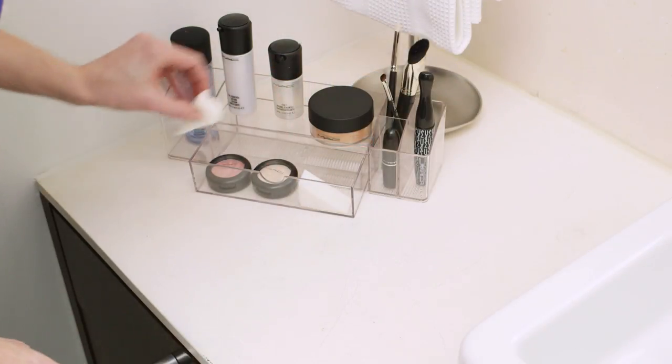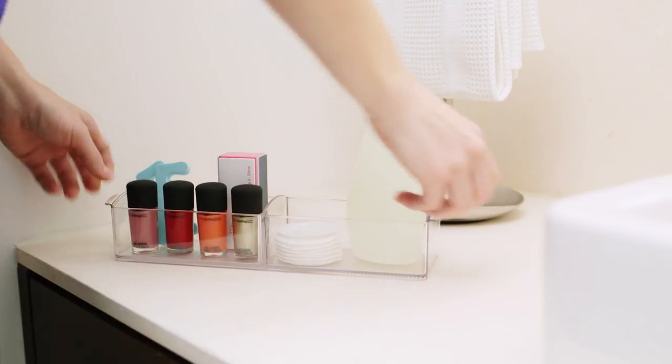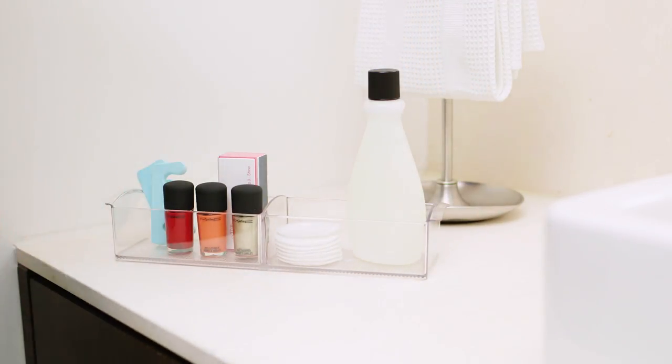This one even features a pull-out drawer that's perfect for makeup and other small items. Handles on our Linus Handled Cabinet Organizer make it easy to grab what you need without knocking everything else off the shelf.